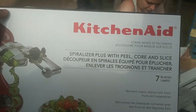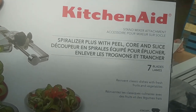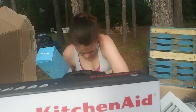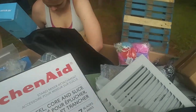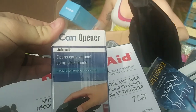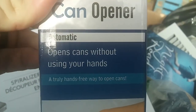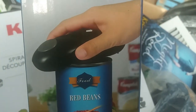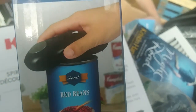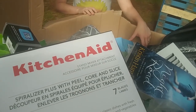KitchenAid cucumber slicer — peel, core and slice. Classic fruits and vegetables. She's got a Bottled Joy cup over there. Can opener. Look at that — opens cans without using your hands. Is anything wrong with that picture? The title says 'opens cans without using your hands' and the first picture on the box is a person with a hand on it.